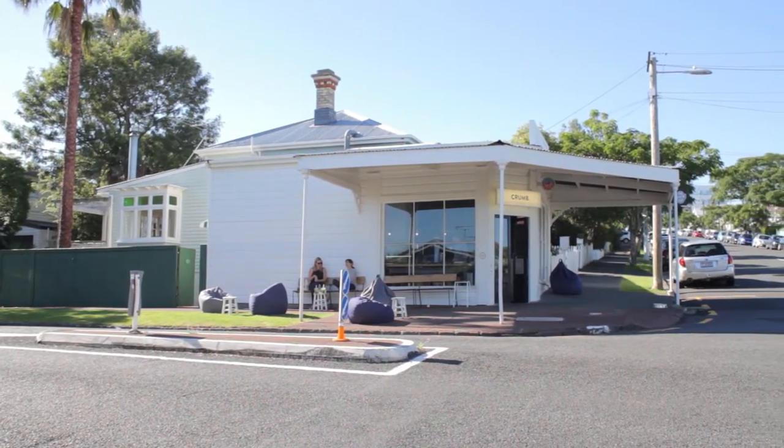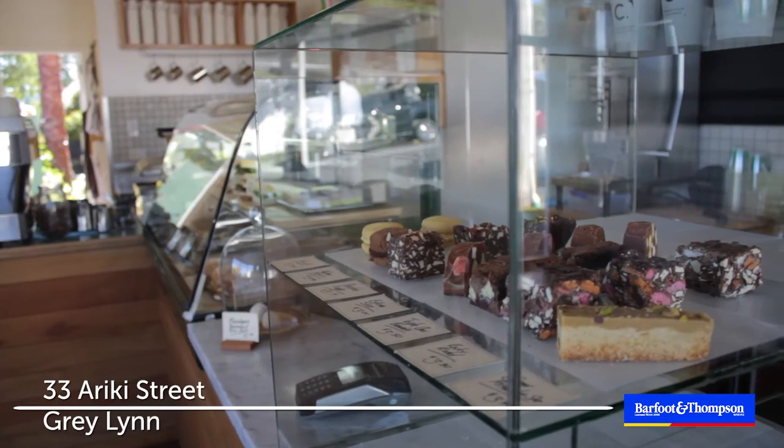Mate, this is the life. Thursday morning, blue skies, the cicadas are singing. People are gonna love this, about 33 Ariki Street. That's right, three doors down is this great little coffee shop, Crumb. And it's close, but it's not too close, you know?